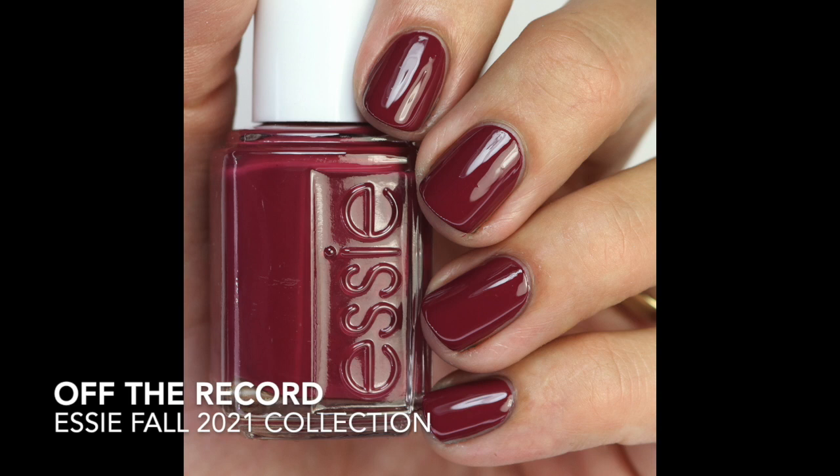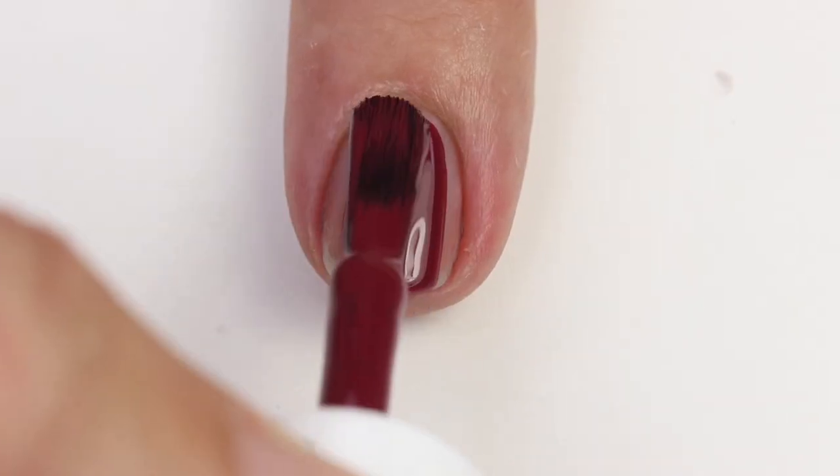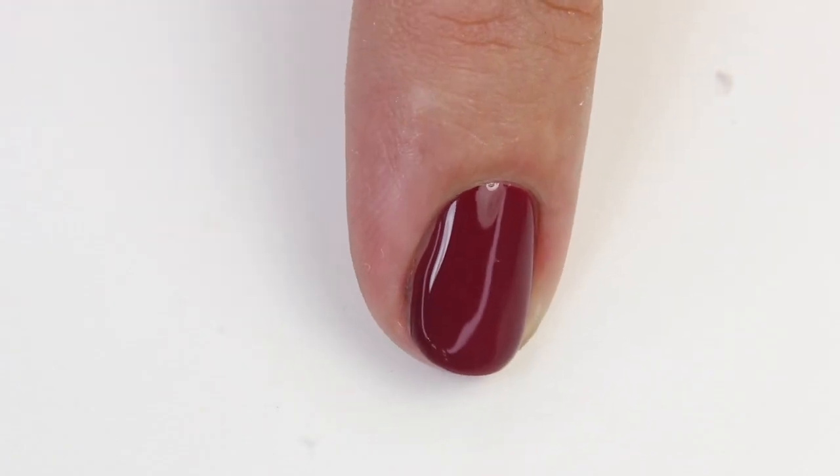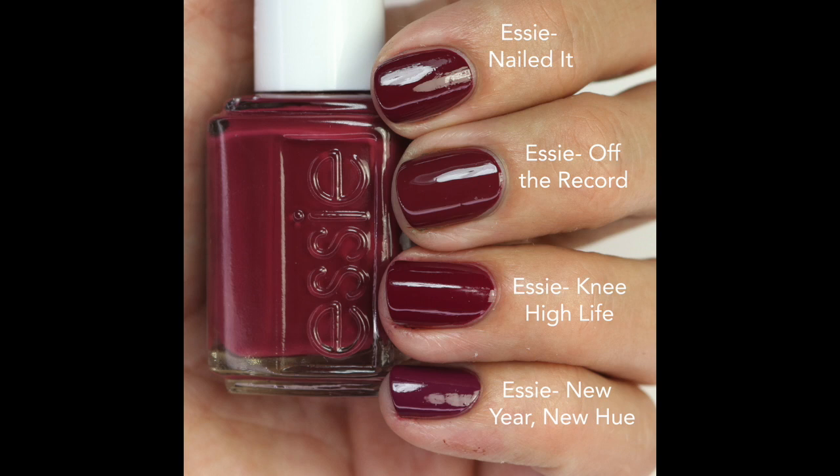This might be the standout of the collection to pick up since it's limited edition. Next is Off the Record — a beautiful muted raspberry shade, kind of a berry burgundy with a little bit of brown. I love these shades for fall. The formula is so good with a lovely muted quality; I'd probably do two coats to build it up a bit. I compared it to Nailed It, which is closest — almost exact — but Off the Record is a little more muted.